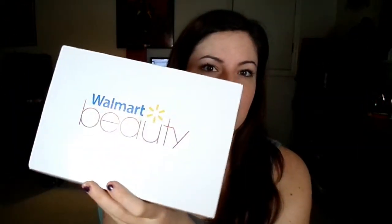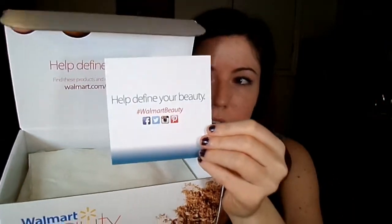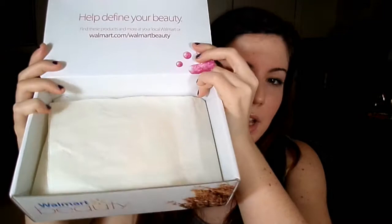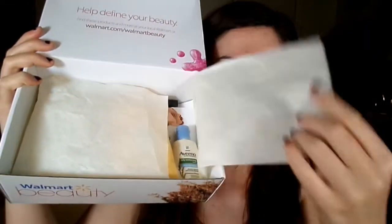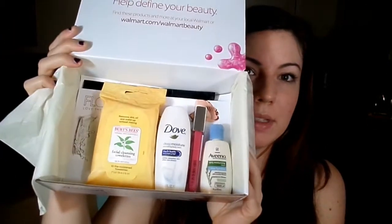The box is pretty cute and pretty big actually. I just got this in the mail the other day. I did already open it, but I'm just going to jump right in. This is what the box looks like when you open it. It comes with a little card that says 'help define your beauty,' and then it's just got standard tissue paper. And this is what's inside.